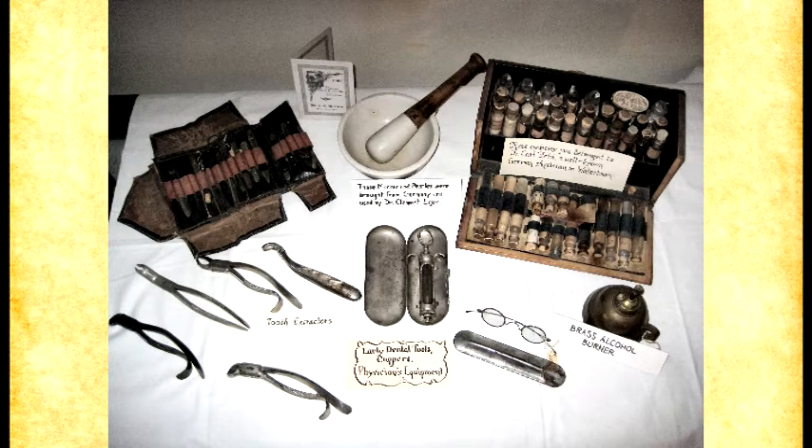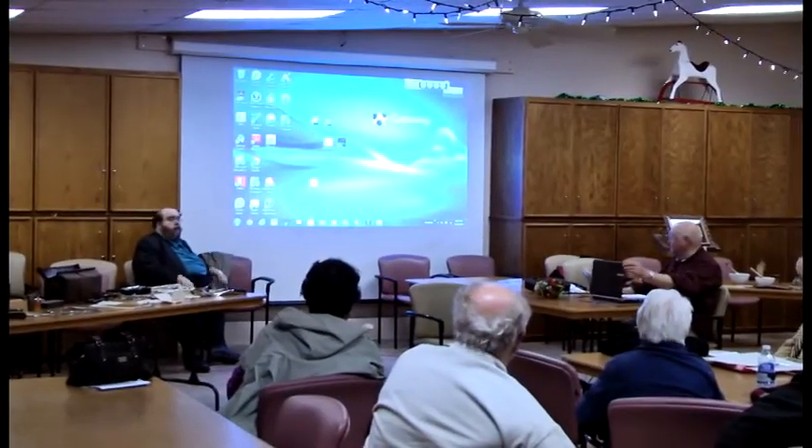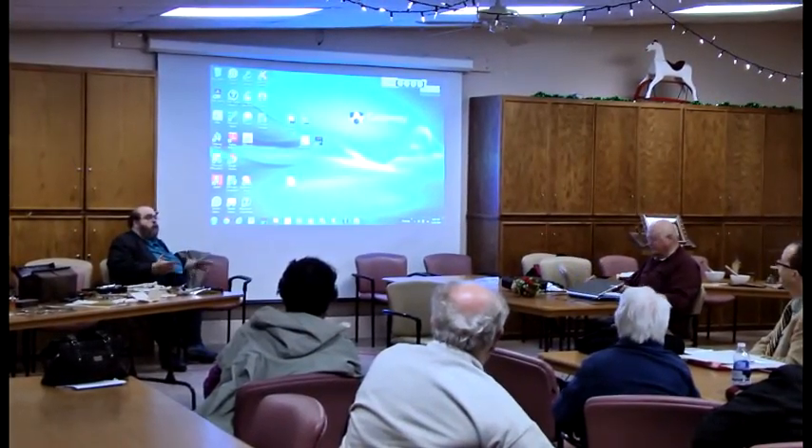That ends the slides we have. If you would like to come up and take a closer look at some of the things, or if you have any questions that haven't been addressed, perhaps the doctors might be able to answer them — or I could too. They had no hospital at that time in Watertown until 1908, although there was a very small hospital run briefly in the late 1800s.